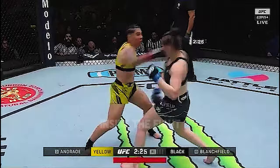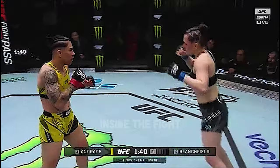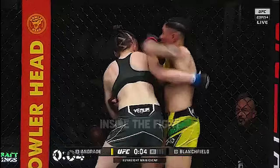Two shots buckled the knees of Andrade! Blanchfield is just having her way right now. She's using her reach so well, right in the center, staying in the pocket. Counter right from Andrade. One of these 40 head strikes has landed already. Andrade has been going at all three levels, 16 to the body. Hotly contested first round — 30-second break, we're back after this.